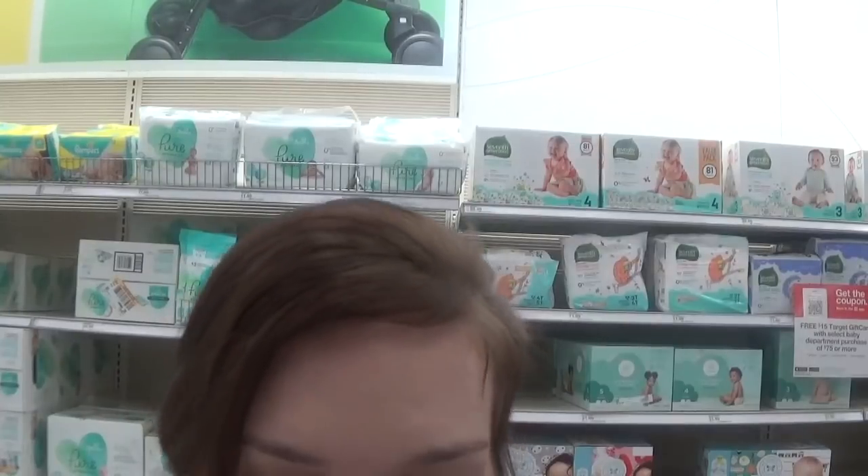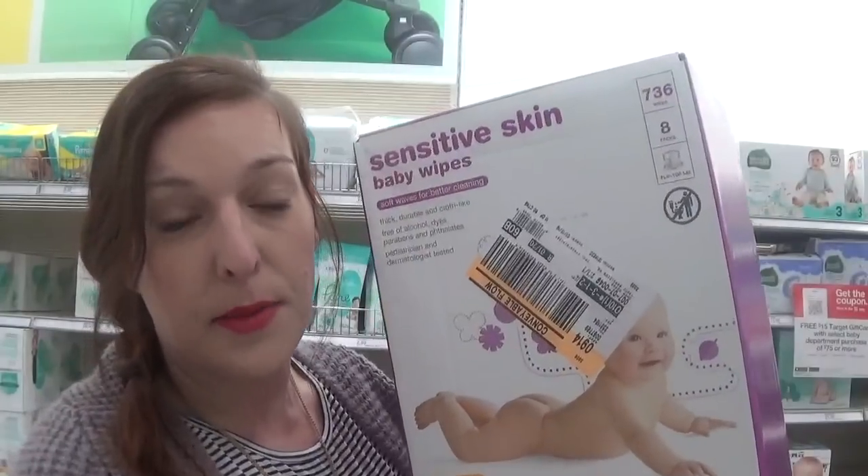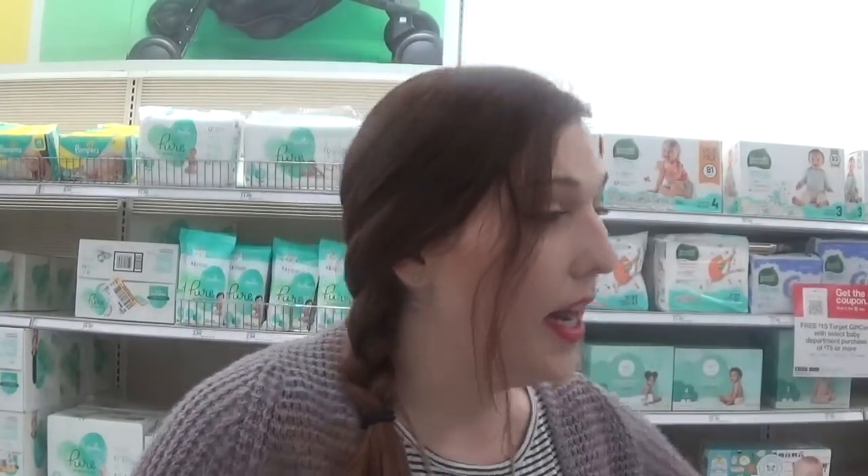Also pick up the Up & Up brand eight-pack of house brand baby wipes for $12.89. I always suggest Up & Up brand because it is the cheapest and really good quality. Your total is going to be $78.86, and then you get that $15 Target gift card back, making everything $63.86. This is great.